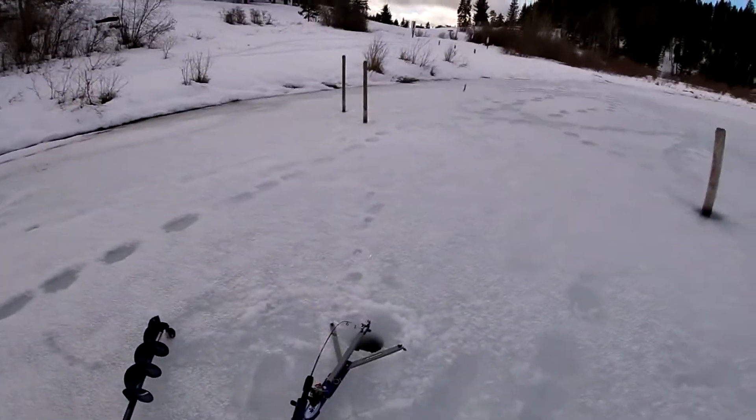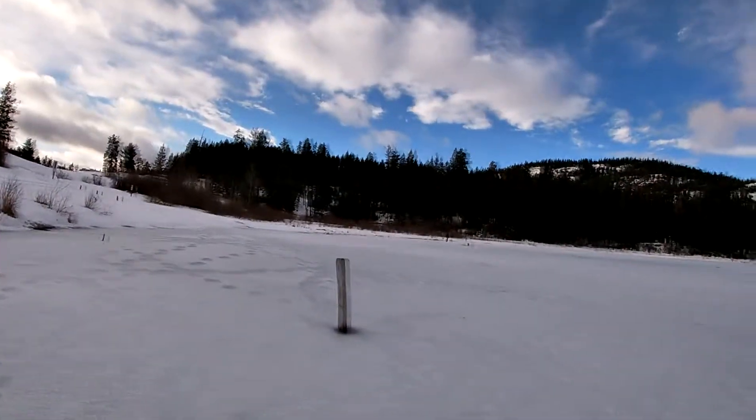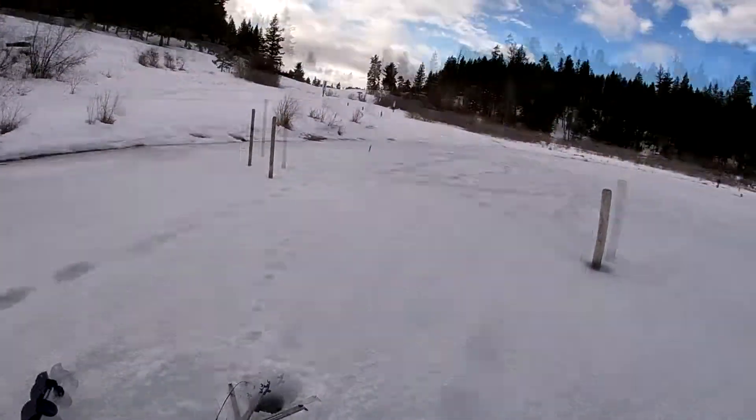Set up in about three or four feet of water here. Try this spot for fifteen or twenty minutes, and if nothing I'll slowly move out.